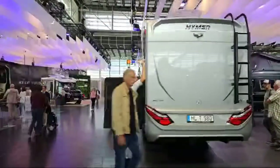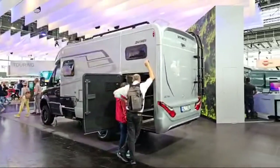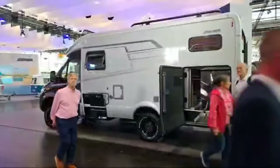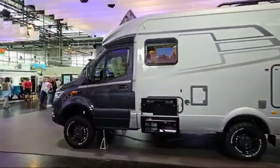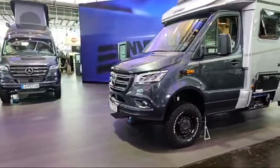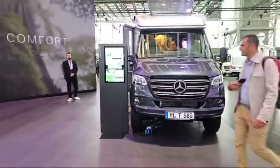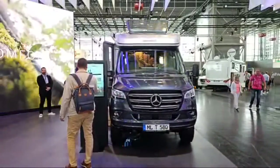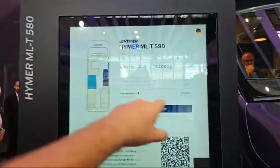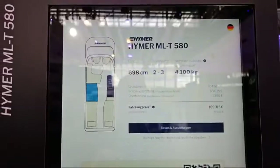The MLT 580 is a new vehicle for 2024. I can see it's packed out inside — they've got two of them here. The MLT used to be my favourite van but it's sort of gone down in my favourites, though it's still a very nice vehicle. It's a seven-meter-long van. The price is 170,000 euros — wow.